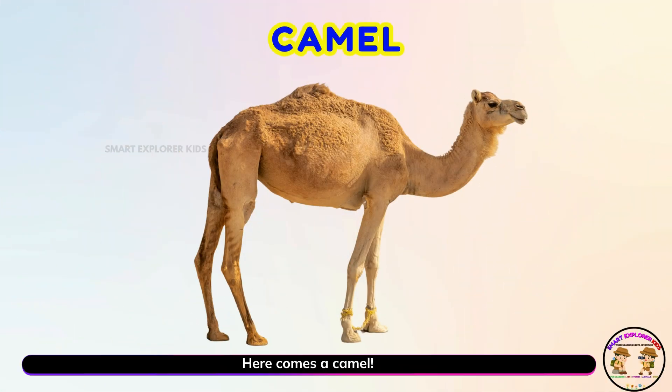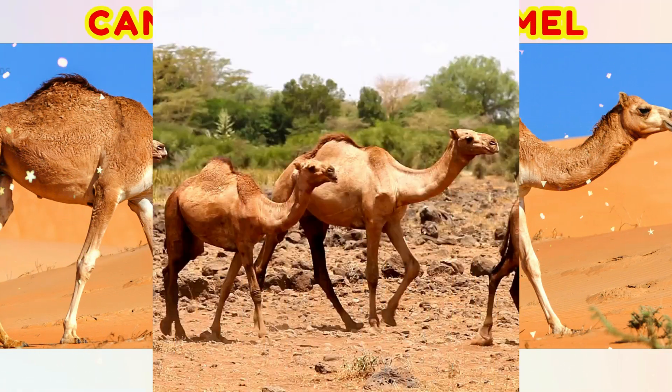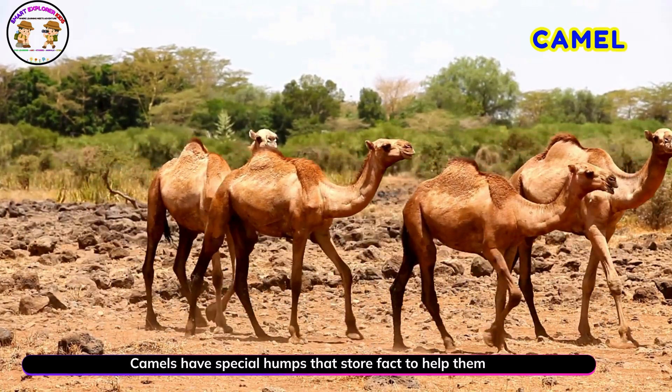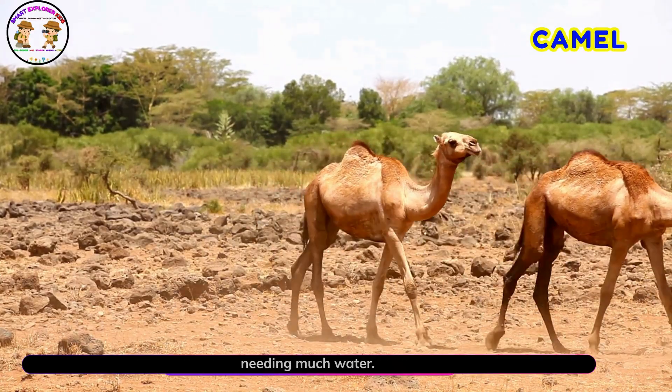Here comes a camel! Yay! Camels have special humps that store fat to help them survive. They can walk across the hot desert for days without needing much water.